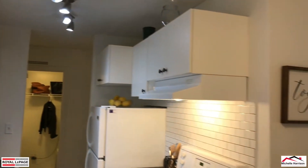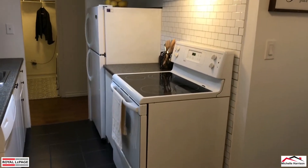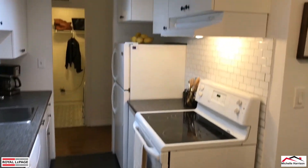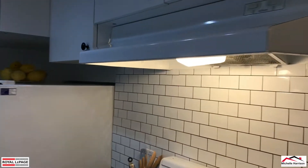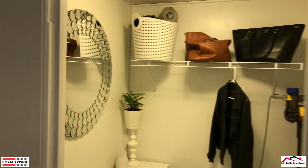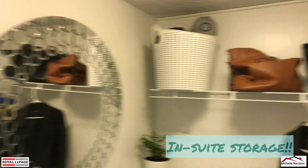We've got a galley kitchen, all white on white again, updated hardware, and a new backsplash.